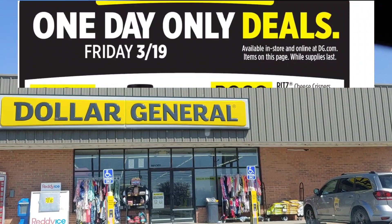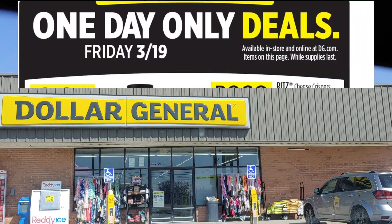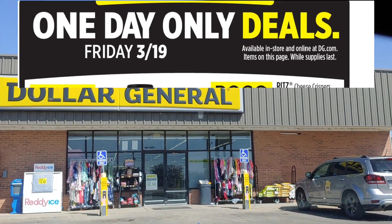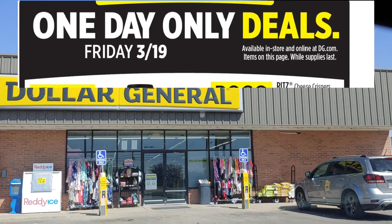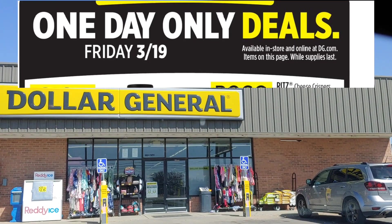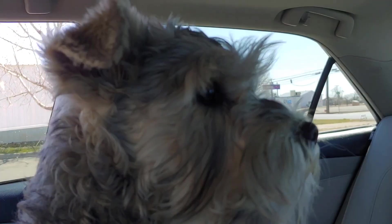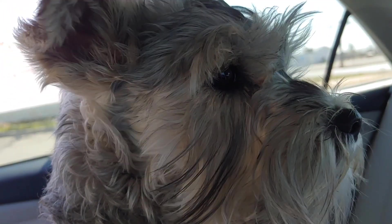Hi everyone and welcome back to a Dollar General Couponing Haul. I'm going to go in and take a look at this one-day sale event and see how low these items are going to be with all these digital coupons. Miss Stella is joining me today and we are going into Dollar General to see what this one-day sale event is all about.